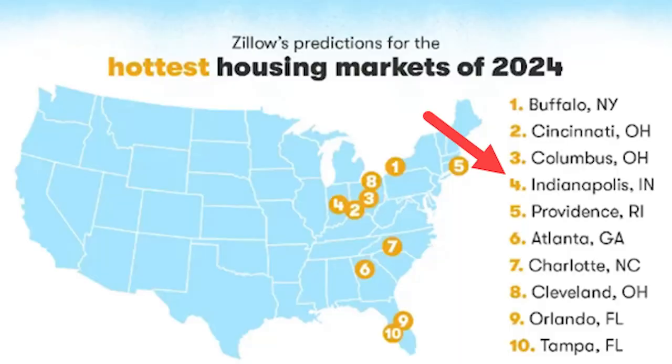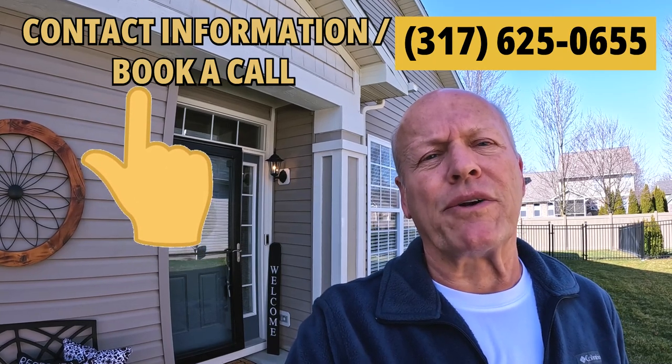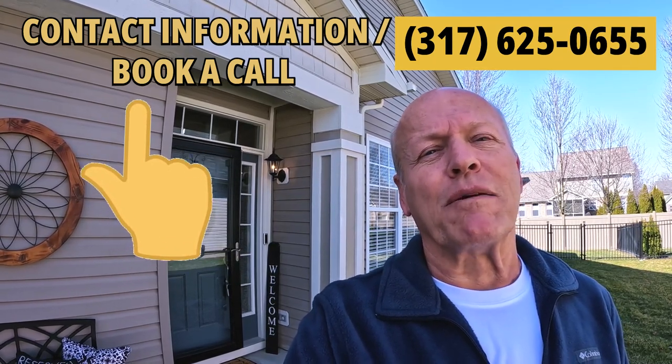Zillow has just named Indianapolis the fourth hottest housing market in the country, so good houses do go fast. If you'd like to see this or any other house in the greater Indianapolis area, just give me a call or text.